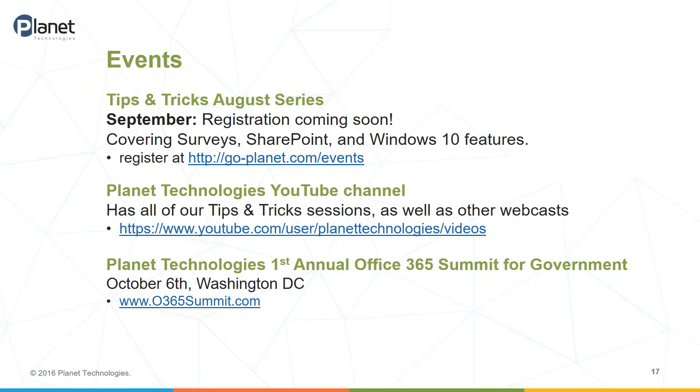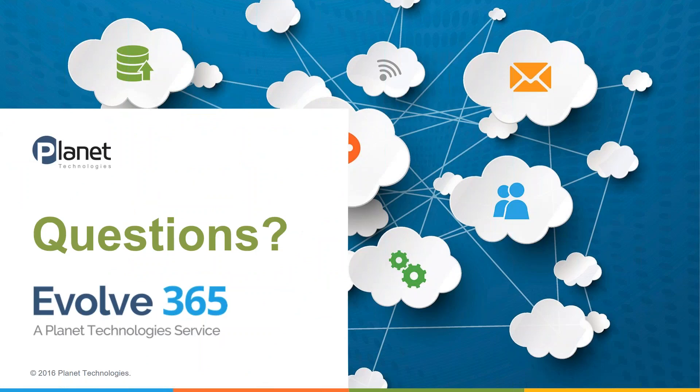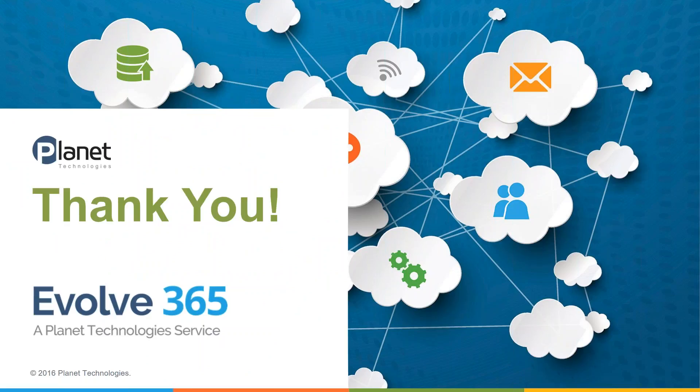I'm really glad everyone joined today. I hope this was a little helpful in understanding the differences between OneDrive and SharePoint and making that decision somewhat easier. We could talk about OneDrive by itself for half a day and OneDrive and SharePoint together easily a full day. We do have our September registration coming out soon — I'm going to be talking about surveys, more SharePoint, and Windows 10 features. All past recordings are on the Planet Technologies YouTube channel. If you're in the government, you may be interested in our first annual Office 365 Summit for Government, happening October 6 in Washington D.C. — find more information at o365summit.com. Thanks everyone for joining, and I hope you come back next week where we take a closer look at Delve.